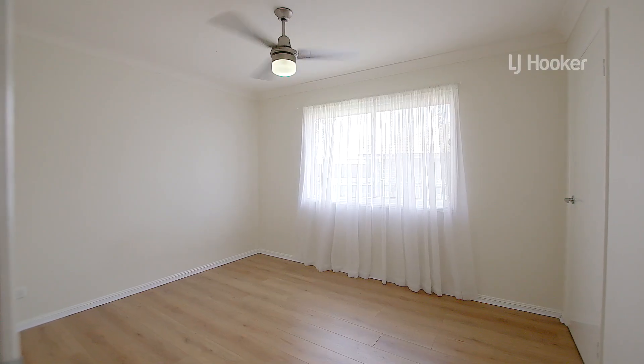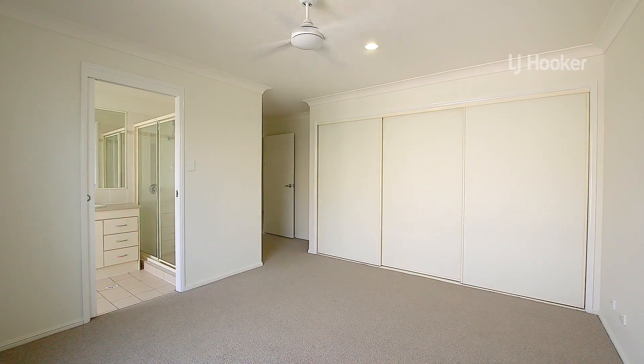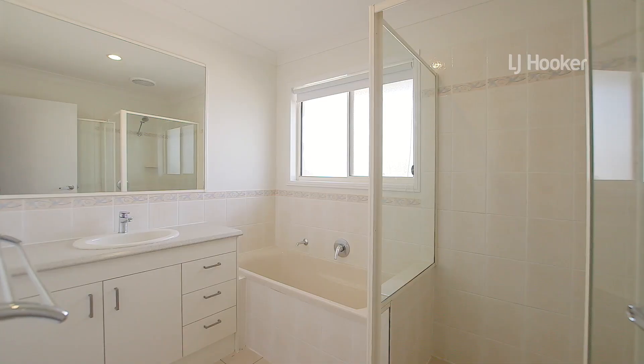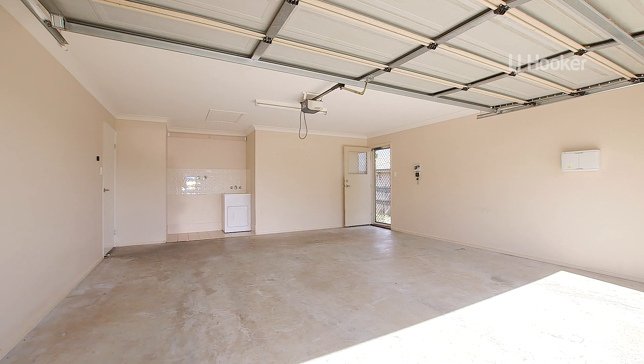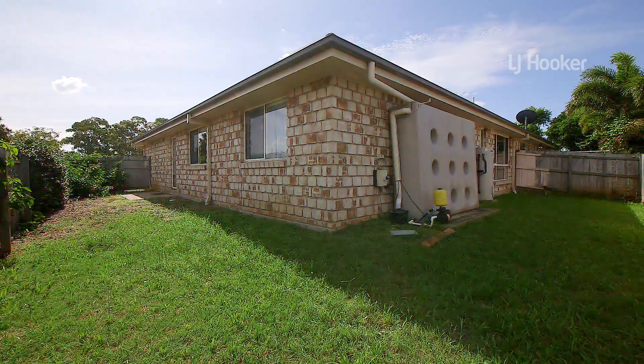With two bedrooms and a master with an ensuite, this home is perfect for people who are looking to either downsize, or for first home buyers, or for those astute investors. And there's a low-maintenance backyard that's big enough for your pets.